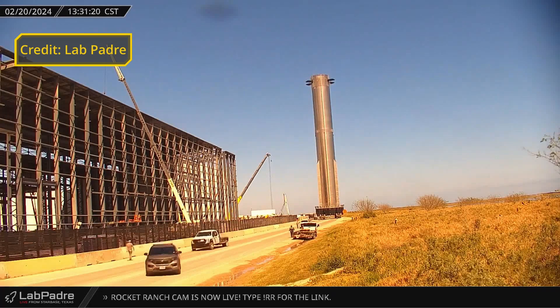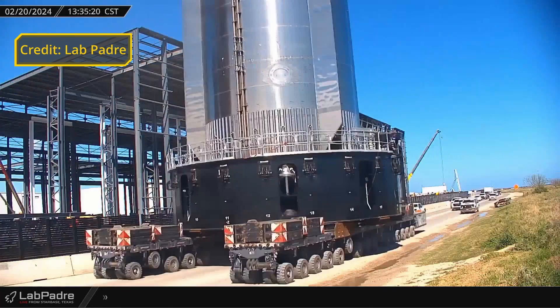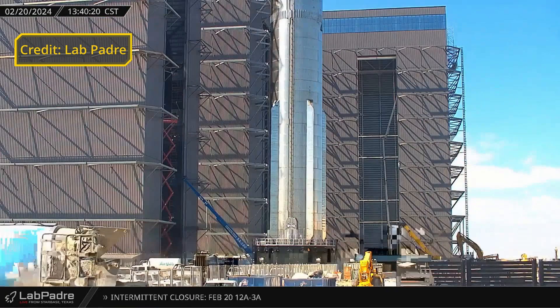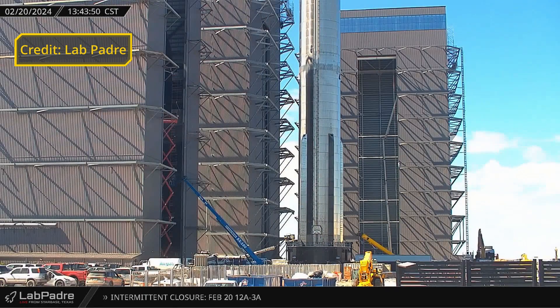Two days after our flyover on the 20th of February, Lab Padre's Rover 1 captured Booster 10 rolling back to Mega Bay 1, following a couple of wet dress rehearsal attempts that we'll touch on in the next section. This is likely just for final preparations before its launch on IFT-3, thanks to VIX for creating this time lapse.